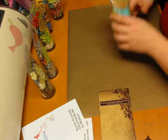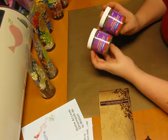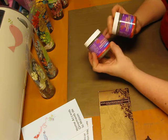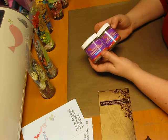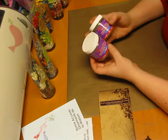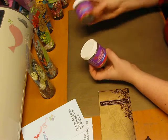I also got ultra thick embossing enamel, and I got it in silver and gold. This is almost impossible to find around here — Michael's occasionally will have a clear, but to find these colors is insane. Getting it off eBay is really expensive, and if it is at Michael's it's super expensive even with a coupon. So she was still cheaper than Michael's with a coupon.